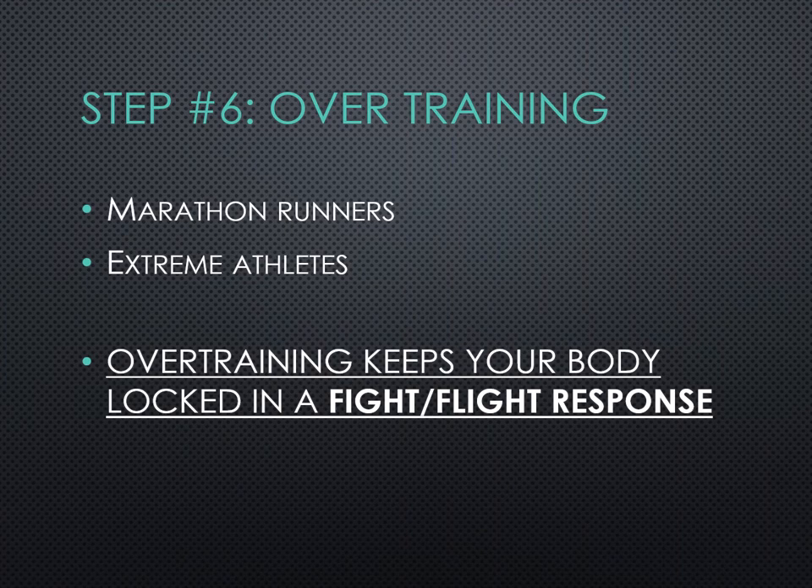Overtraining is an important factor, especially for athletes, marathon runners, and extreme athletes. I'm a bodybuilder and I've been working out for 25 years. When you train, you're already overtaxing the adrenal glands, and overtraining will fry them even more. My rule is: when you're going to the gym or going for a run and you're praying your car breaks down, it's time to take some days off — maybe a week or two weeks off. Overtraining keeps your body locked in the fight-or-flight response. There is a fine line between training and overtraining.